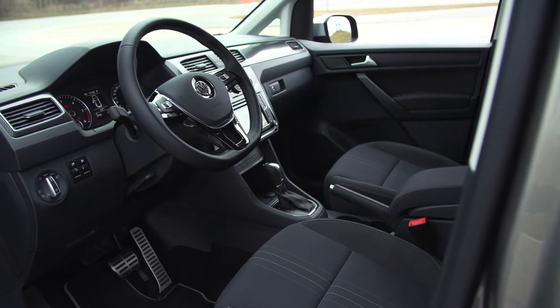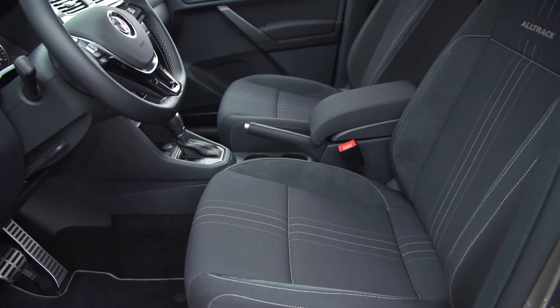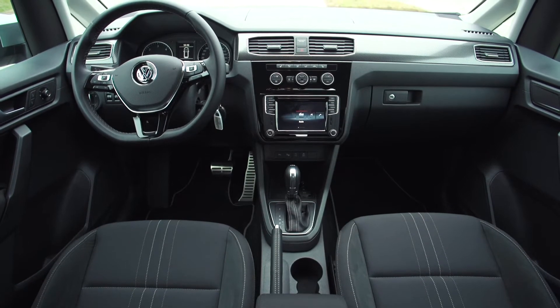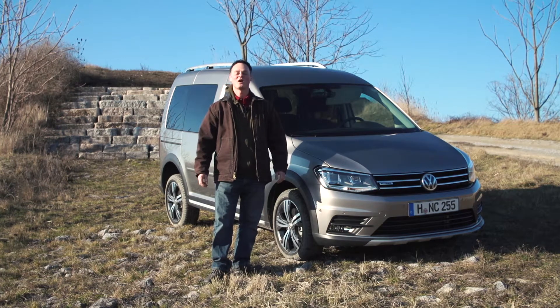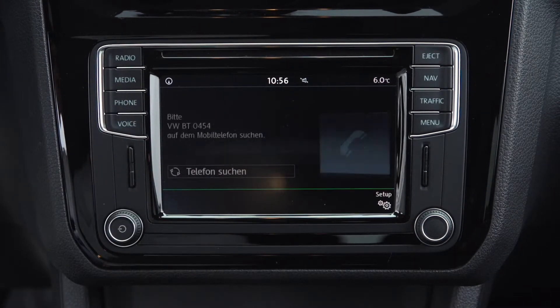The interior features carbon elements on the dashboard, specially designed stitched seats and an Alltrack insignia plate on the door sill. The Alltrack has a comprehensive range of driver assistance safety systems to help make the drive even safer, and of course it also comes with the latest in infotainment systems.